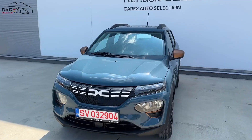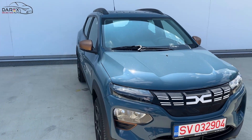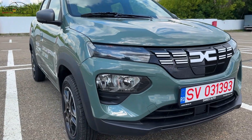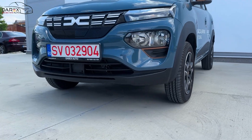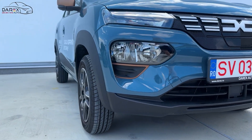Primul este disponibil pentru varianta Extreme, iar al doilea este disponibil pentru ambele variante de echipare. Prețul de pornire al unei Dacii Spring este de 20.800 de euro, iar varianta Extreme începe de la 22.450 de euro, cu TVA inclus.